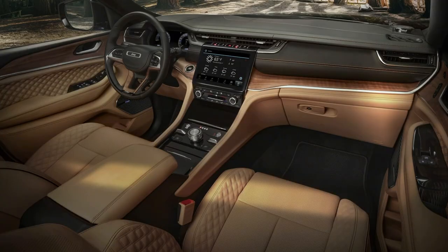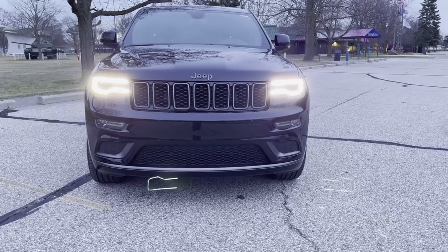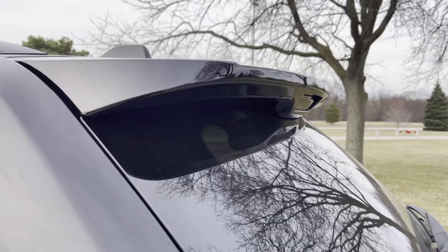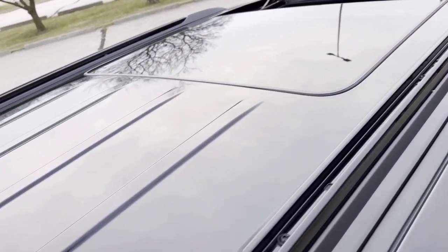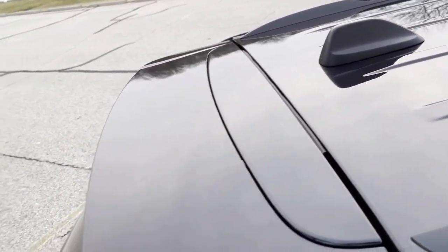Maybe an SRT or Trackhawk — possibly then it'll grow on me. The interior looks amazing though. But aside from that, the WK2 platform is the best looking from the hood, the side, front, back — every angle looks good. It's a head turner for sure. It really swayed my decision in purchasing the truck, especially the exterior and the SRT hood it came with.